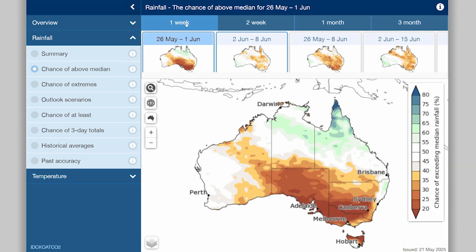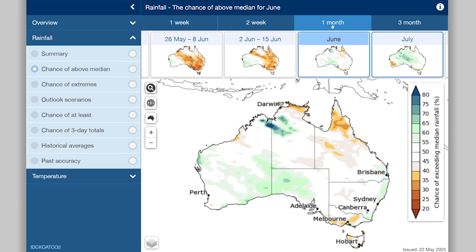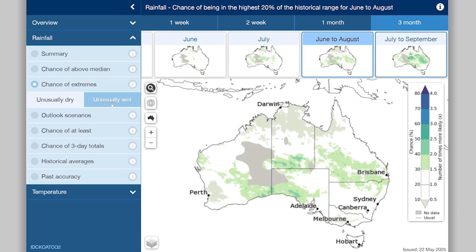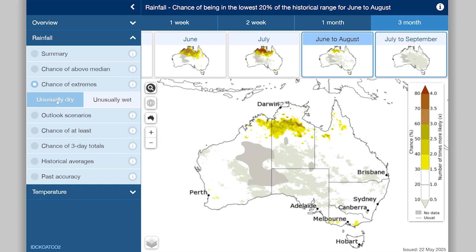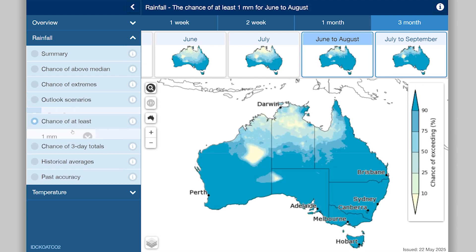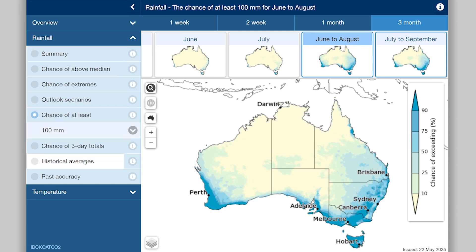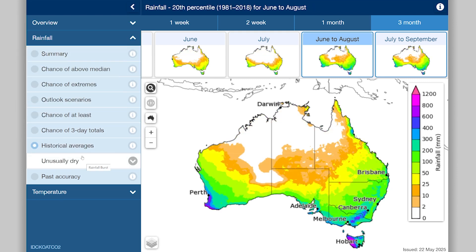Explore the maps that show the likely conditions, including the chance of more or less rainfall than usual for the coming weeks, month, or three months. This includes the chance of it being unusually wet or dry, the chance of different amounts of rainfall, at least a certain amount, or what's typical for this time of year.